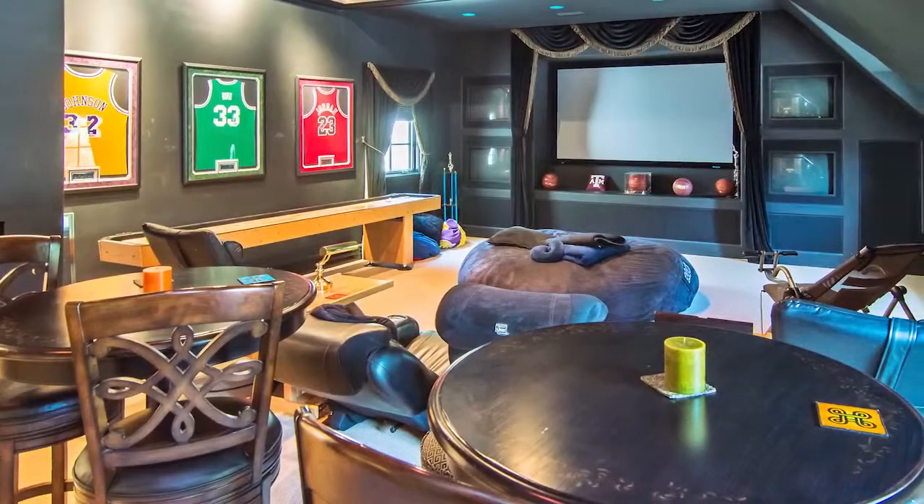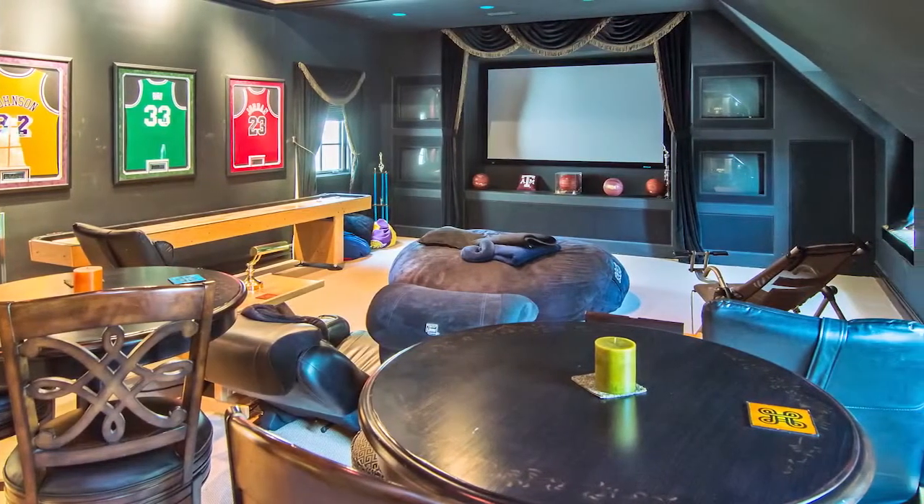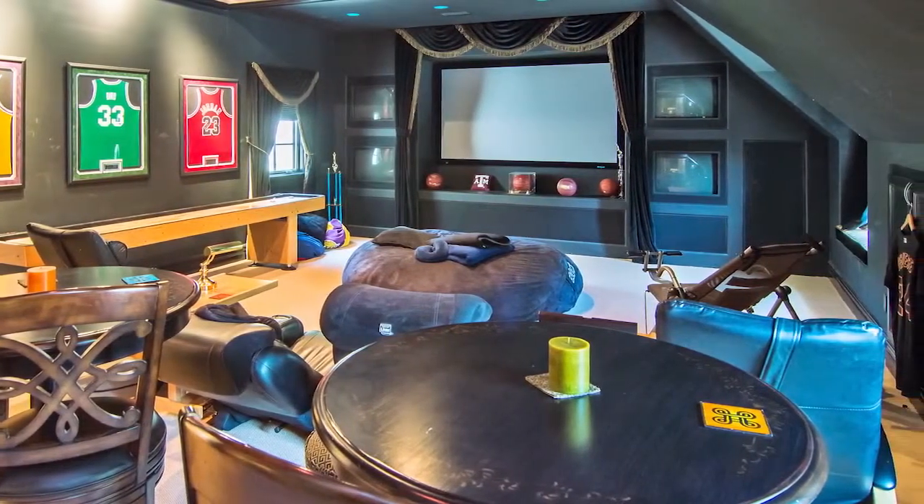The home theater boasts a large HD projection screen with four additional TVs in a room large enough for 20 people. Let the fun begin!